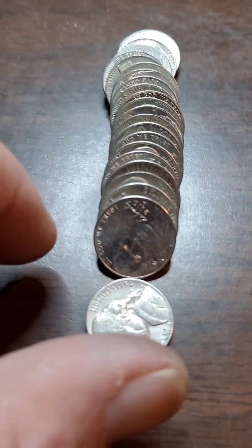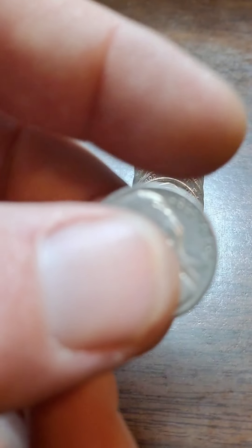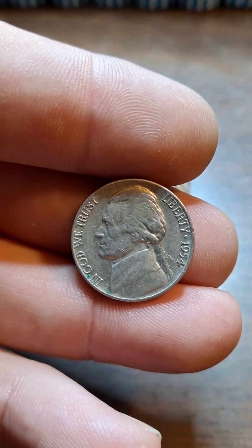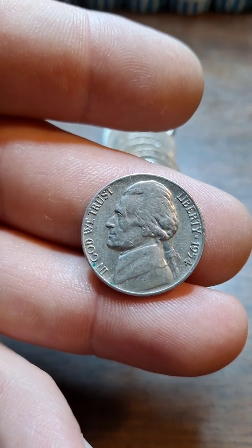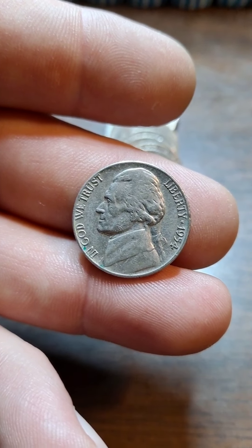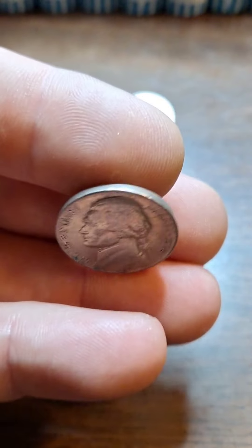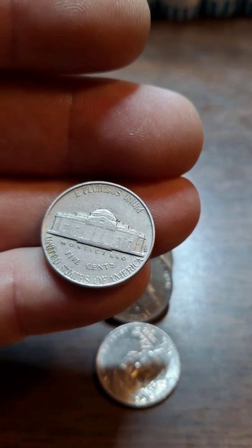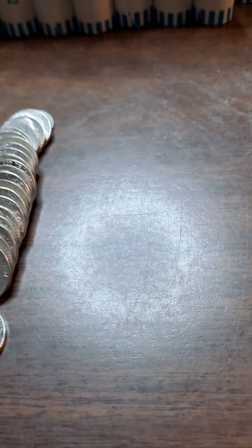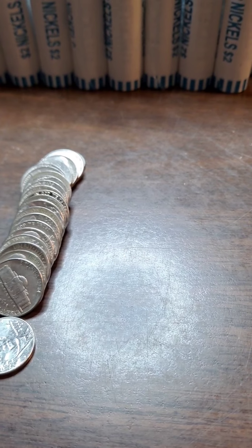Roll 11, got the first find of the roll — 1954, which we've already got a 54. It's Denver, so hopefully it'd be a Philly. Let's flip it and see. Ah, that's a Denver. Well, that makes two from the 50s and one from the 40s.